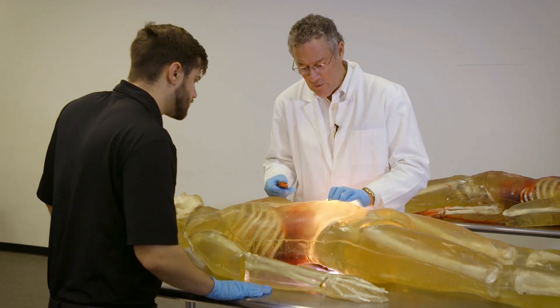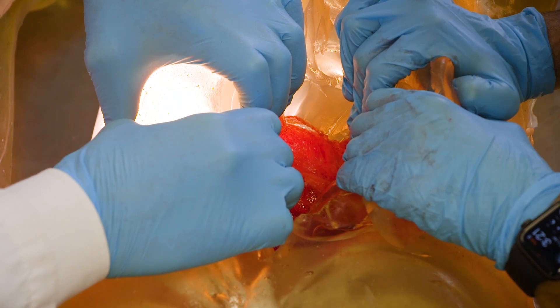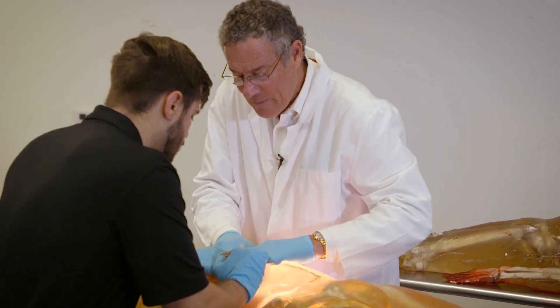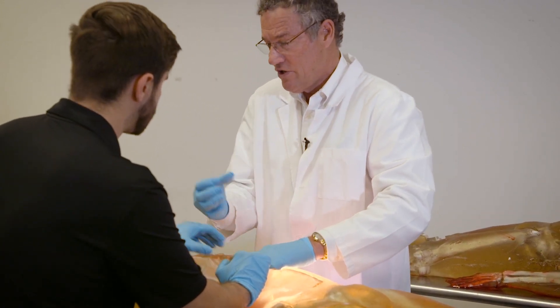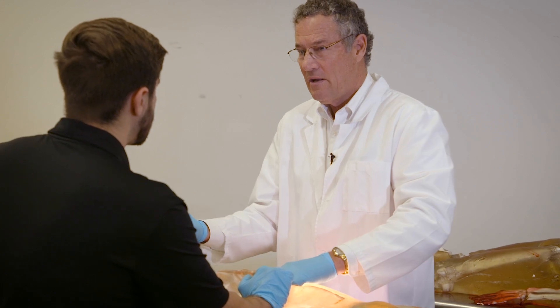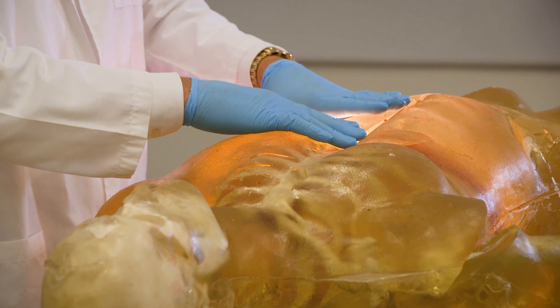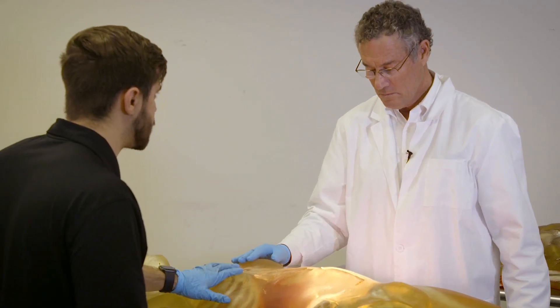The liver was damaged — probably just contused or bruised — and it will exude blood being pumped into it. The spleen looked fine. We're seeing a lot less internal damage compared to the 20-foot drop, which is a representation of the difference between 12 and 20 feet.